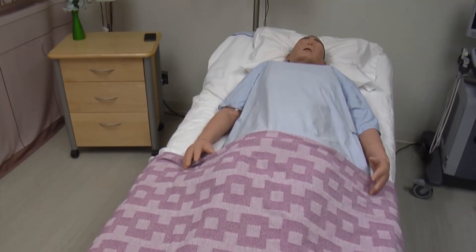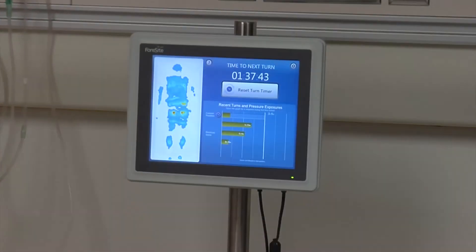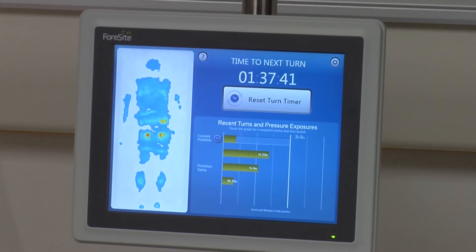The study is being conducted out of a research program at the University of Calgary called the W21C, or Ward of the 21st Century — a program focused on innovations for healthcare quality and safety.